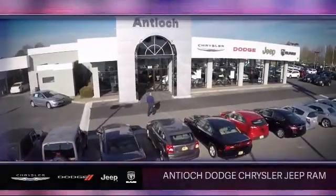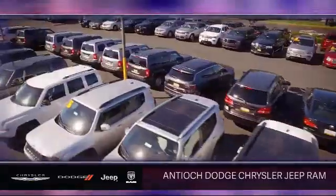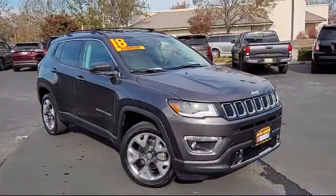Welcome to Antioch Chrysler Jeep Dodge Ram. Here's a look at another one of our premium vehicles from our huge selection of cars, trucks, and SUVs.